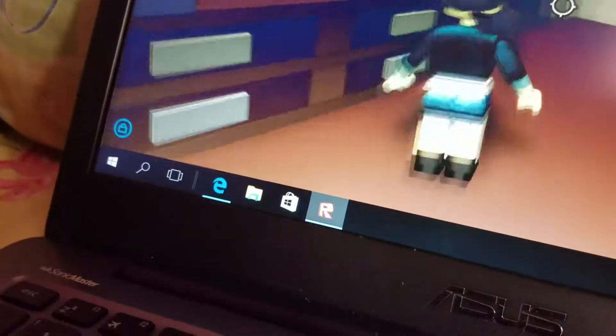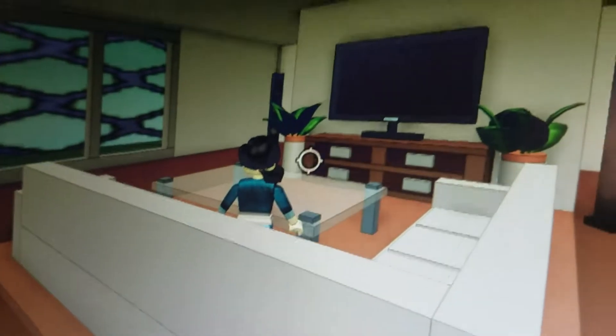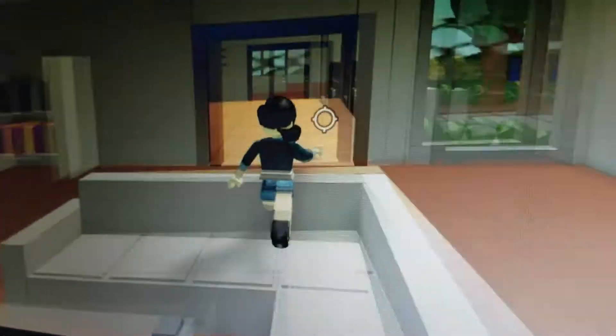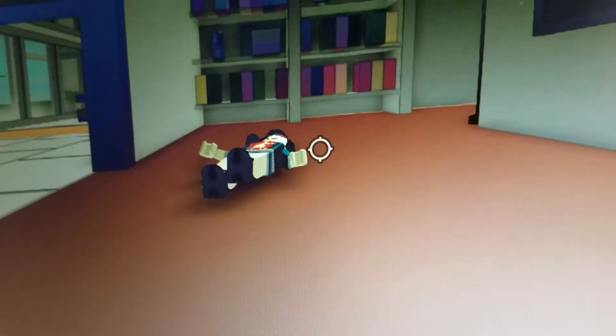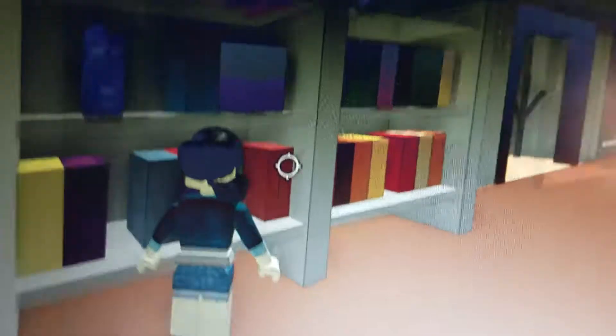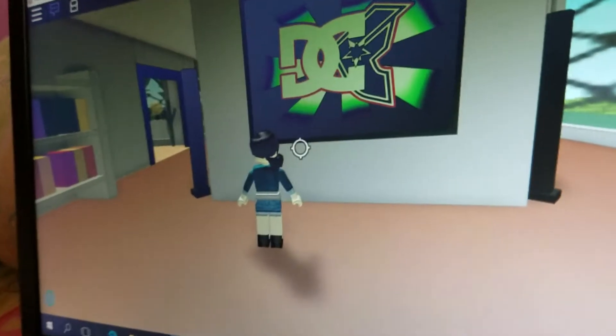Oh yeah, we forgot about the living room! Let's go. We're in the living room. We have a couch and a blank TV. Let's show you the bookshelf — we have like any type of book. And then we have a picture right there. Oh, it's a globe — globe right there. This is a picture.